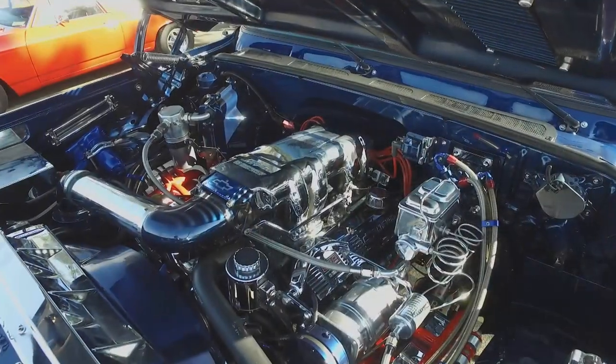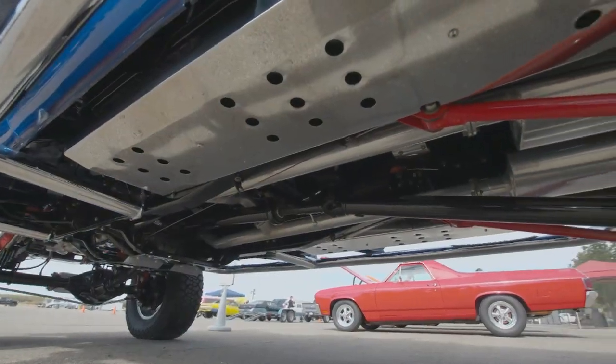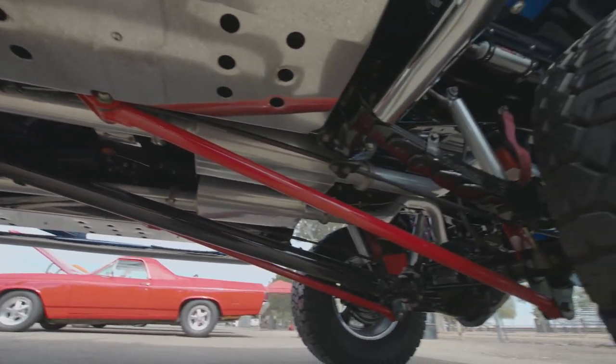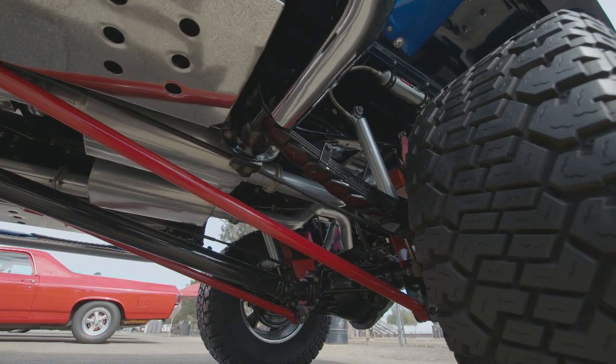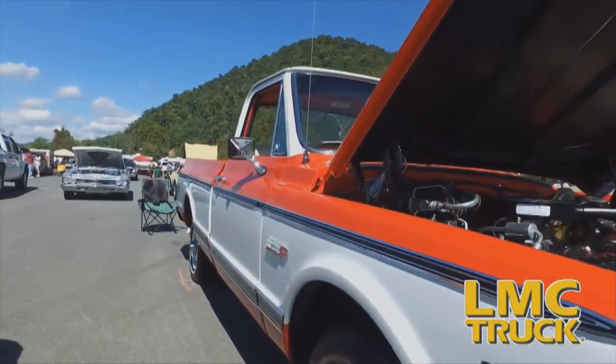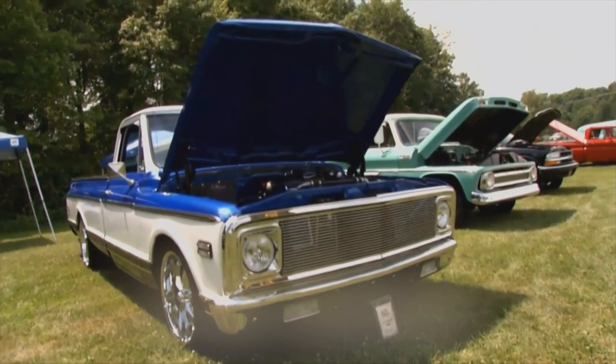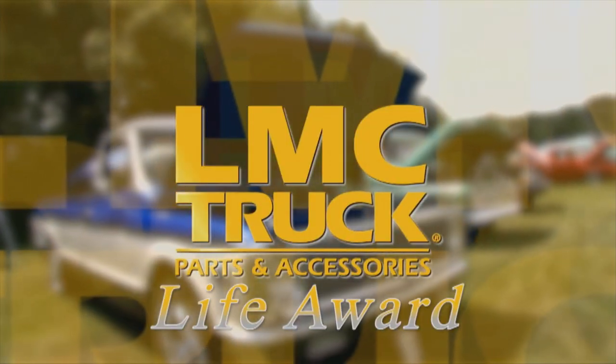We built it because I used the four-wheel drive all the time before I did the restoration, so we converted it over and put all the same equipment I'd use for four-wheeling. One day, I will take it back off-road. Congratulations to Tom Tate and his incredible 4x4 for being chosen as the winner of the LMC Truck Life Award here in Bakersfield.